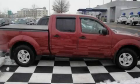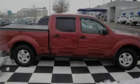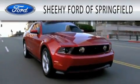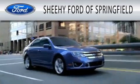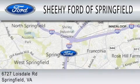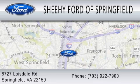Contact us today and schedule your opportunity to see this vehicle in person. Sheehy Ford of Springfield is dedicated to doing everything possible to ensure that the experience you have selecting your next vehicle is as pleasant as possible. We are located at 6727 Loisdell Road in Springfield.